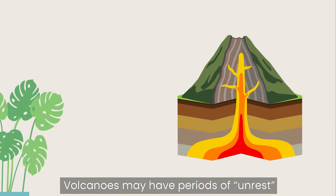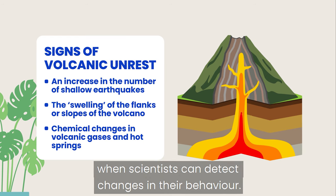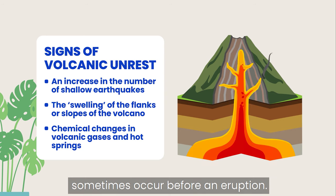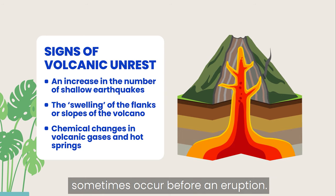Volcanoes may have periods of unrest when scientists can detect changes in their behavior. Major and sudden changes in activity sometimes occur before an eruption.